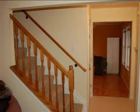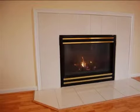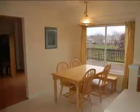Interior features of this property include walk-in closets, carpeted flooring, a formal dining room, an eat-in kitchen, central air conditioning, natural gas heat, a finished basement, and a family room.